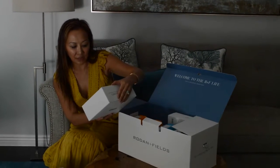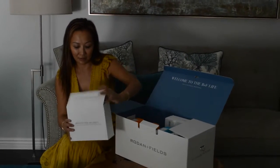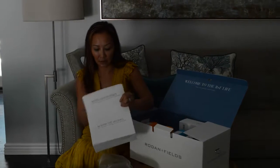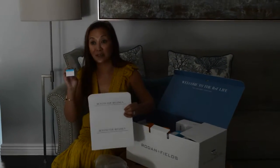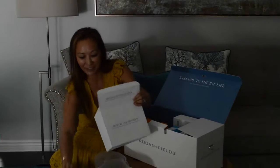So this is Beyond the Regimen — products to enhance and complement your core skin care regimen. Let's see what this is. This is life-changing — multi-function eye cream. Actually, I need that as well. So I'm excited for that.